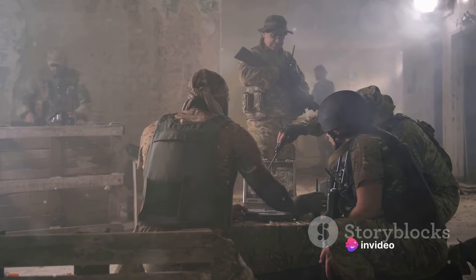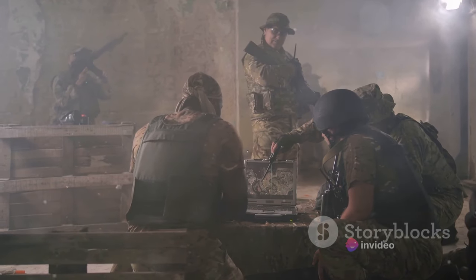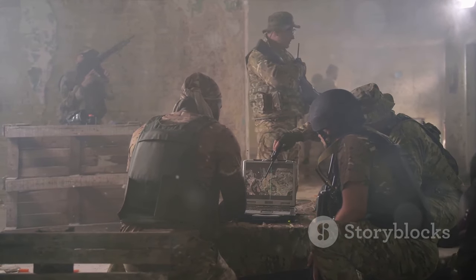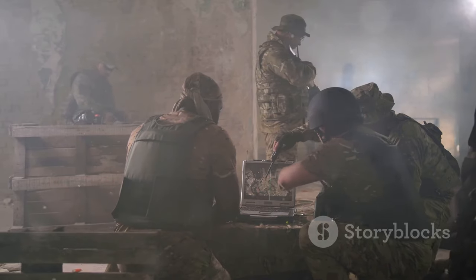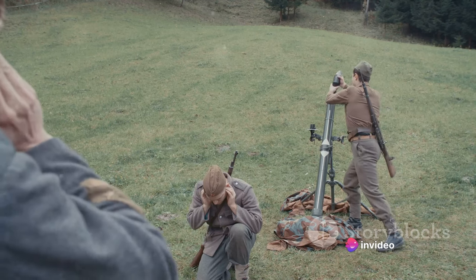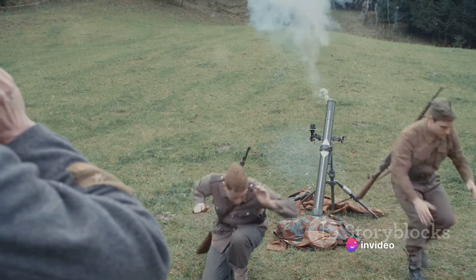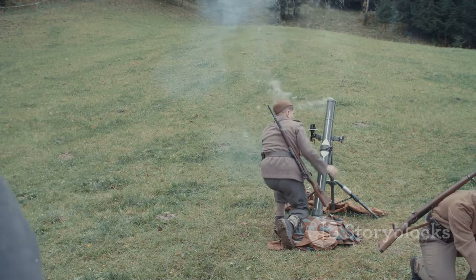Who's willing to fork out a hundred grand for a single missile? Primarily, it's the United States military. They're the ones who developed the Hellfire missile, and they're its primary users. But they're not the only ones. Various other military forces around the globe also use the Hellfire, including those of Israel, the United Kingdom, and Australia, among others.